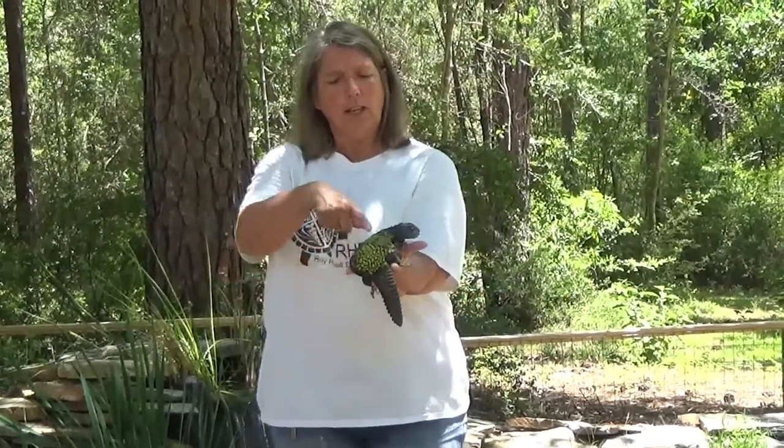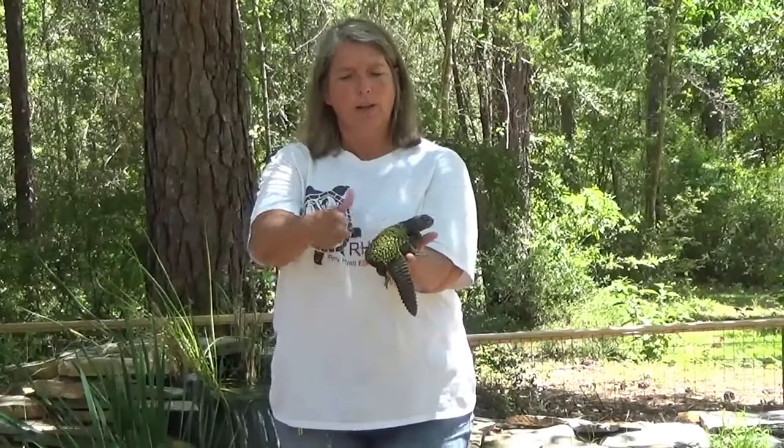Lizards also usually have four legs — one, two, three, four. But some lizards have only two legs and some lizards have no legs at all. That is just crazy.